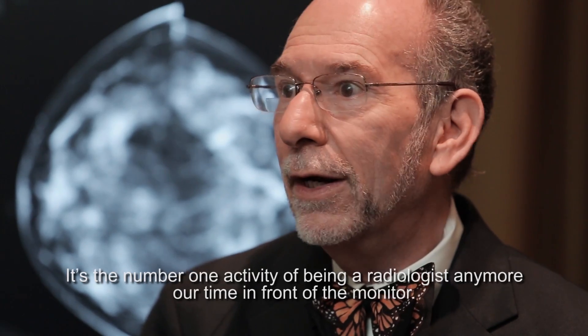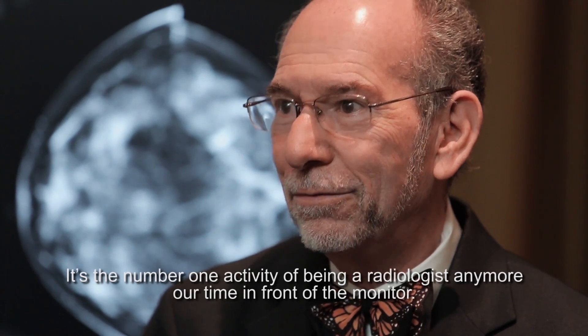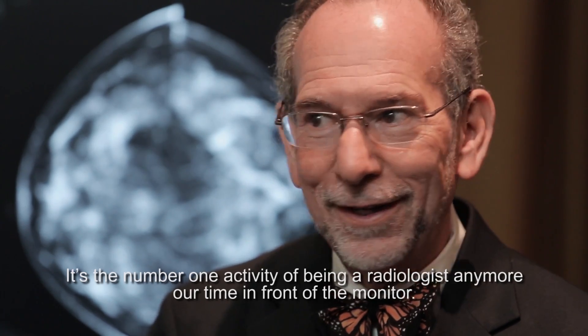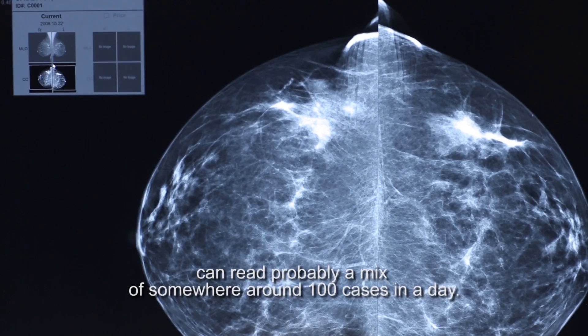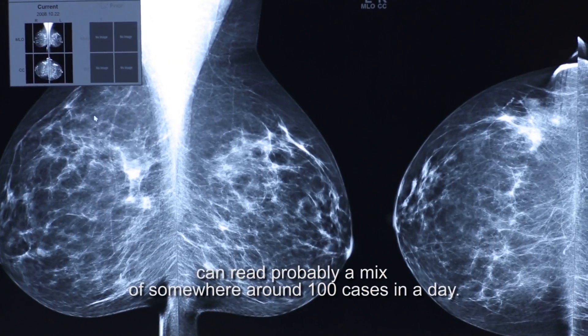The number one activity of being a radiologist anymore is our time in front of the monitor. With a good mix, most radiologists in the breast screening environment can read probably a mix of somewhere around a hundred cases in a day.